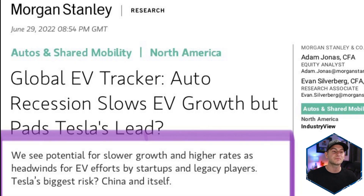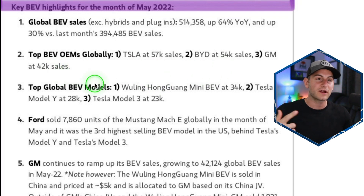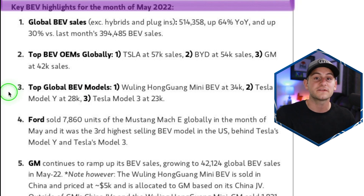Morgan Stanley shared a note with some great overall EV data. Looking at data for the month of May of this year, global BEV sales — excluding hybrids and plugins — came in at 514,300 vehicles, up 64% year over year and up 30% compared to April. The top full BEV OEMs globally: Tesla number one at 57,000 sales, BYD number two at 54,000, and GM at 42,000 — with GM's sales coming from its joint venture with SAIC in China. For the top three global brands, we have the Wuling — that $5,000 little car — sitting at number one at 34,000 units, the Model Y at 28,000, and the Model 3 at 23,000.